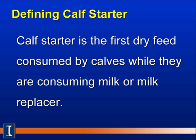Let's first define what a calf starter is. Calf starter is the first dry feed consumed by calves while they're usually consuming milk or a milk replacer substitute.